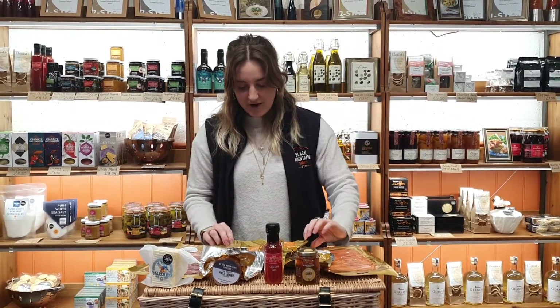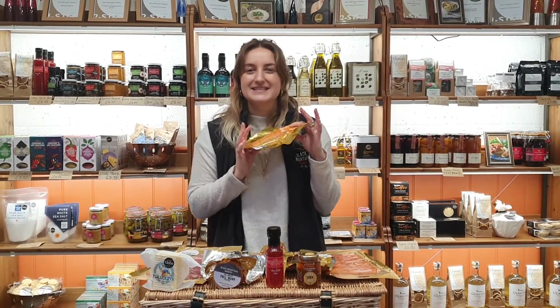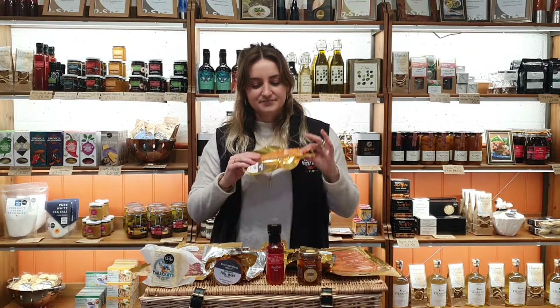We've also got our oak roasted salmon, so this is the hot smoked salmon. It's perfect flaked in salads and pastas and all those kind of nice hearty meals, and it's just gorgeous.